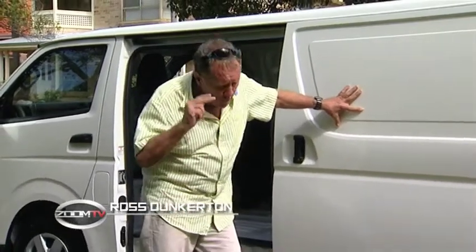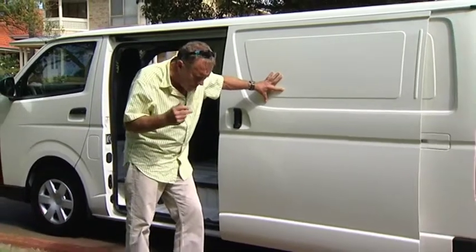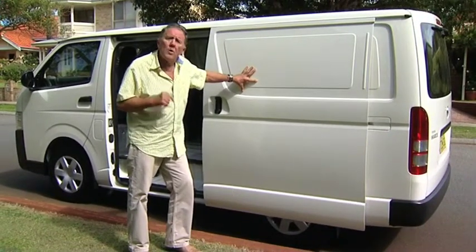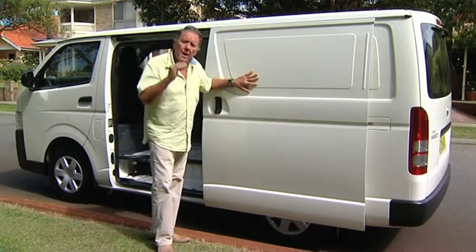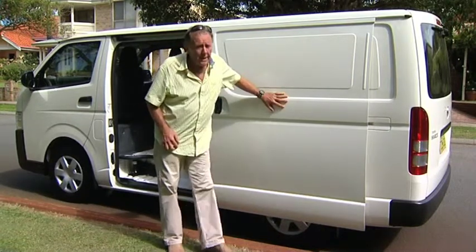Running a business in today's world normally means some sort of conveyance is needed, and nine times out of ten it's a van. I've always said if you're going to buy something, look for the best. And that's why we're looking at today the Toyota Hiace, Australia's number one van. These workhorses have been around for many, many years.